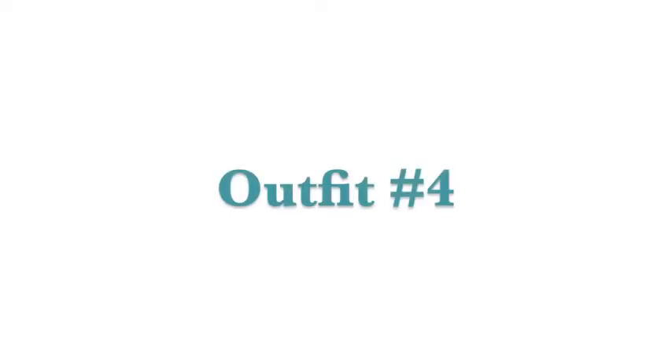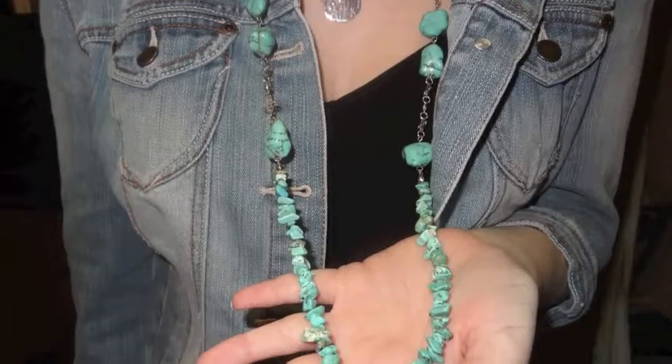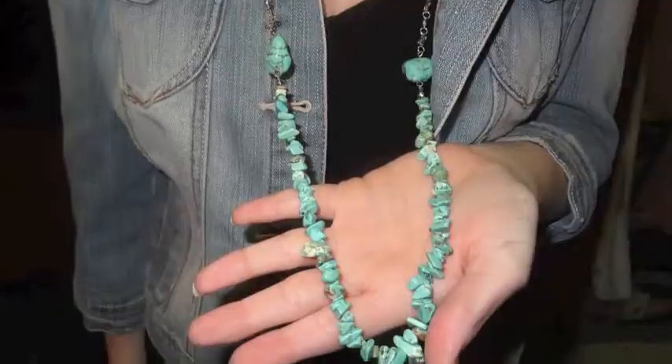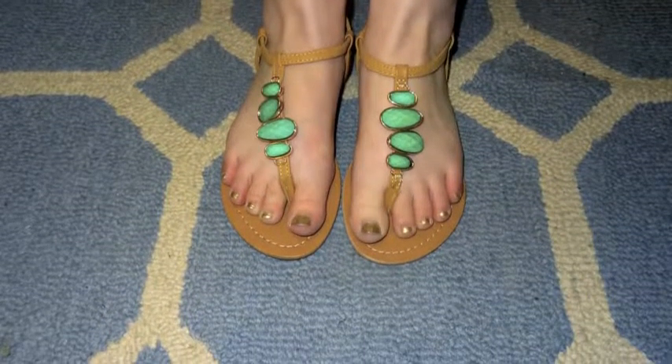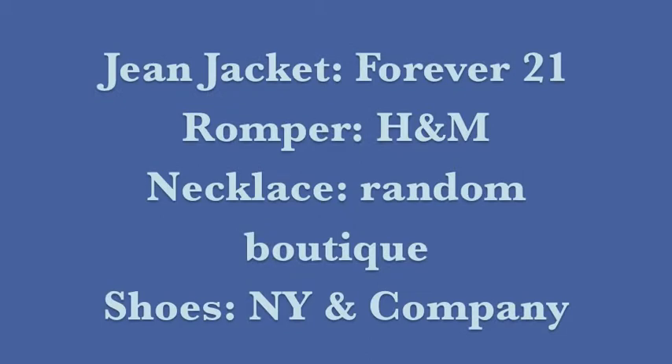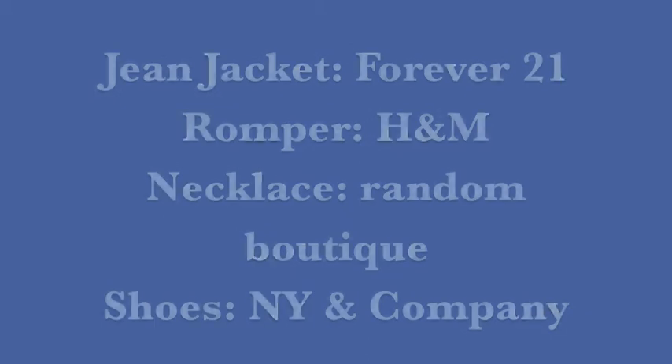The final outfit is a romper, which is easy because it's a piece all in one like a dress, but it's also comfortable because it has shorts. It's also a better option than wearing jean shorts that can typically be overly tight or short. You can pair it with a jacket or sweater to combat the amount of skin that you are showing, and accessorize it however you choose to make the plain romper a little bit more fun.